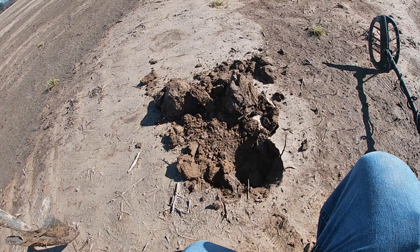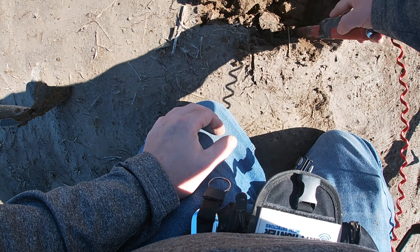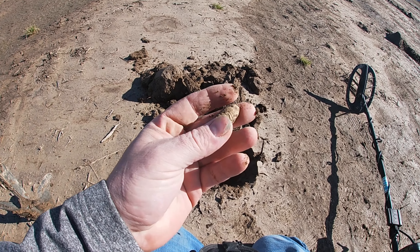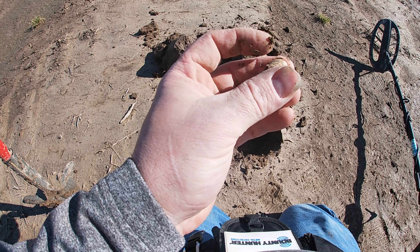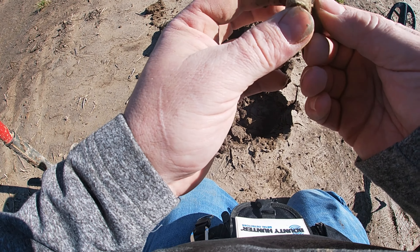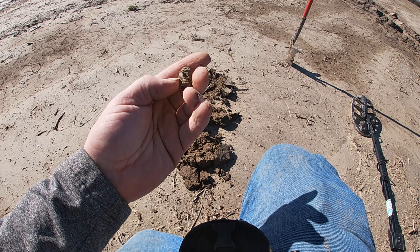Going to use the old pinpointer and see if we can locate it. Yeah, I just missed it. All right, looks like we got another three-ringer and it appears that one might have been fired — but sweet! We're working towards a spot where we think there might have been a horse track back in the day, but we're digging bullets on the way to it — can't beat that. Got another signal right there — another three-ringer!